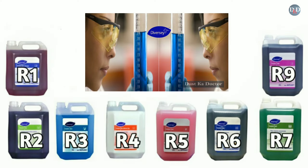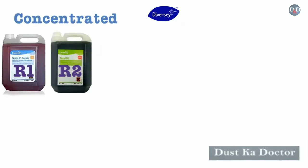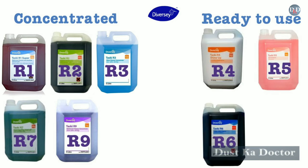Diversey chemicals come under two segments: concentrated and ready-to-use. Concentrated includes R1, R2, R3, R7, and R9, whereas ready-to-use comes under R4, R5, and R6.